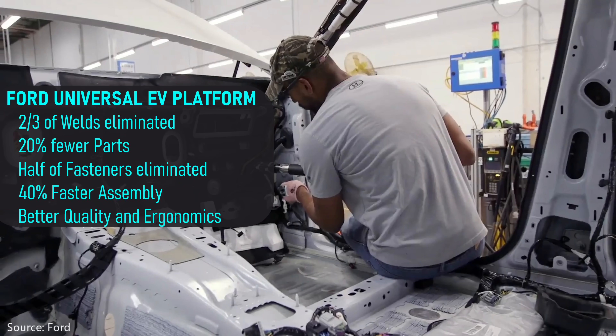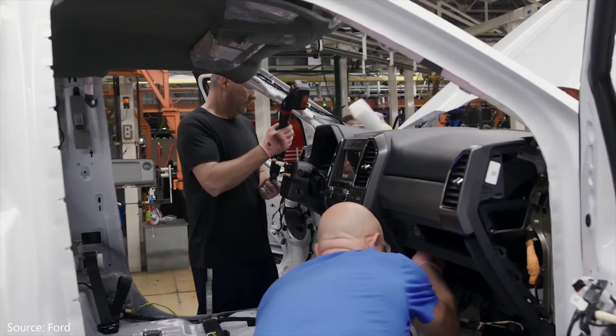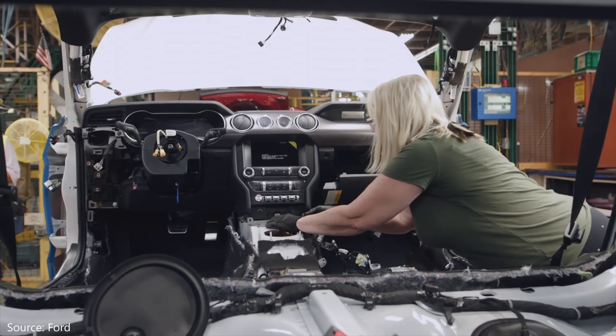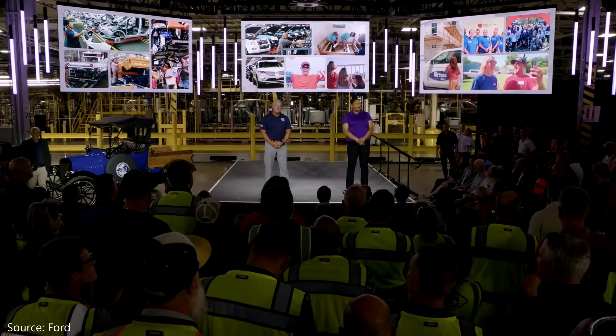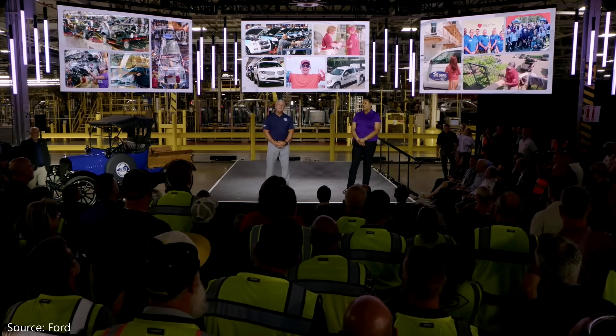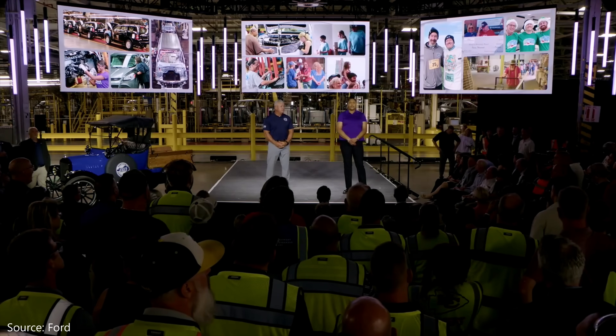Ford cited some very impressive figures with this new process: two-thirds of the welds are gone, 20% fewer parts versus a typical vehicle, and half of the fasteners are no longer needed. It would come together 40% faster with better build quality. Traditional assembly requires workers to crawl inside the vehicle to install the interior, seats, wiring, and instrument panel — it's literally a pain in the back and neck. Union representatives plus Ford engineers promised the work would be much easier: less twisting, turning, and reaching.